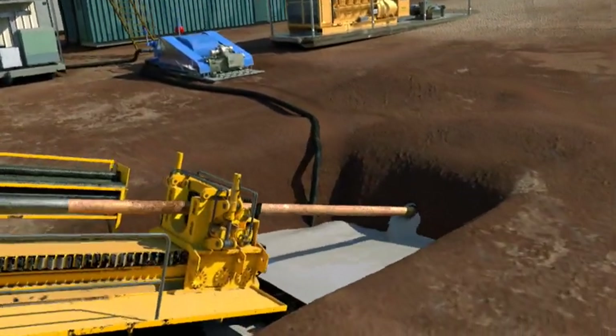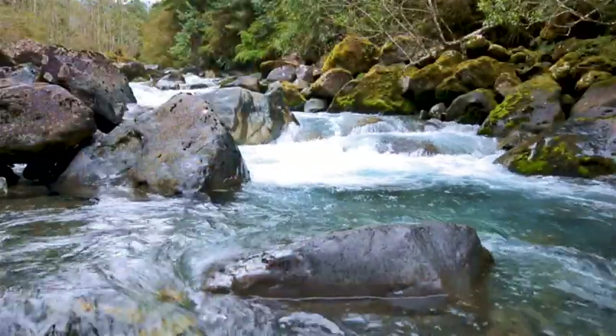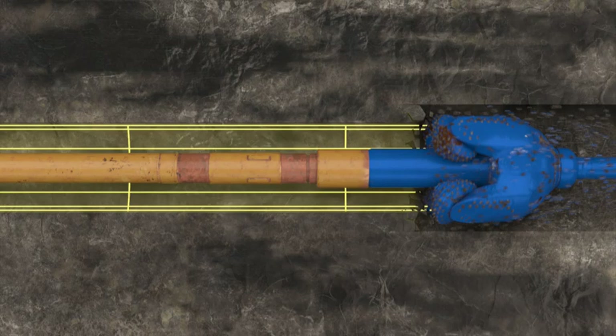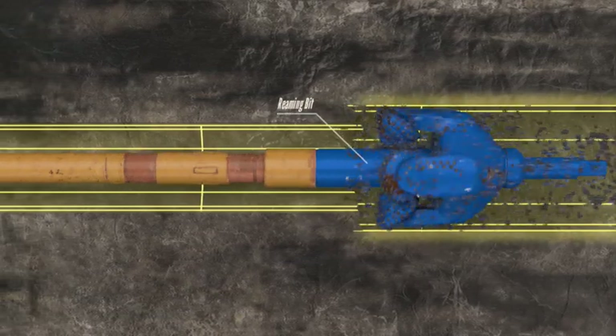During the drilling process, any water impact such as cloudiness is only temporary. When the pilot bore is complete, reaming tools widen the hole's diameter and compact the walls.